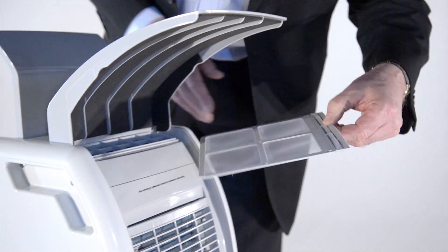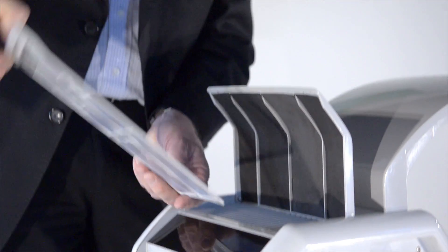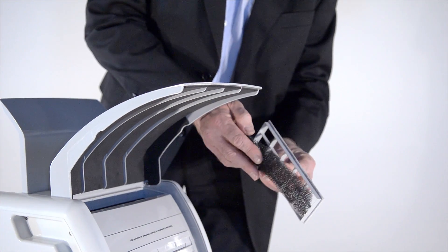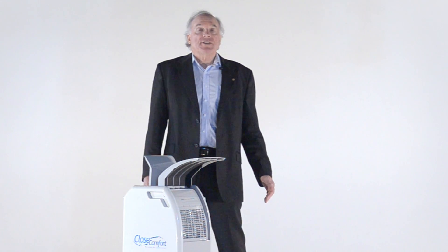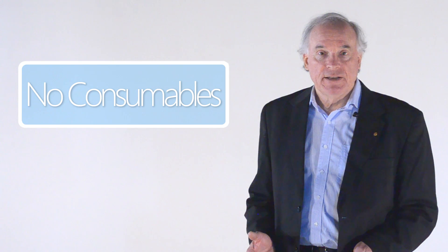Maintenance. There's a filter at the front — just check that it's clean every few weeks or so. There's another filter at the back, and then this outlet filter. If any of them need cleaning, just rinse them under the tap and put them back, and your maintenance job is done. CloseComfort requires no consumables, no topping up, no recharging, and no maintenance other than checking the filters.